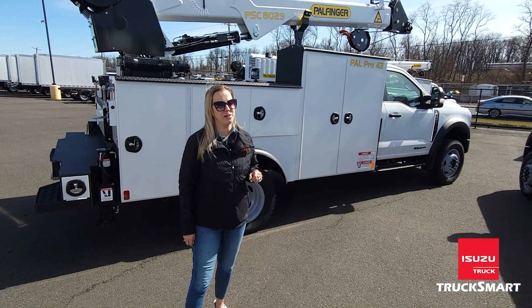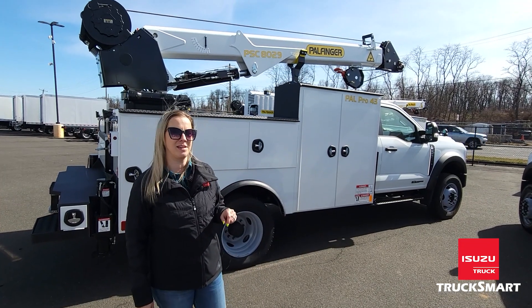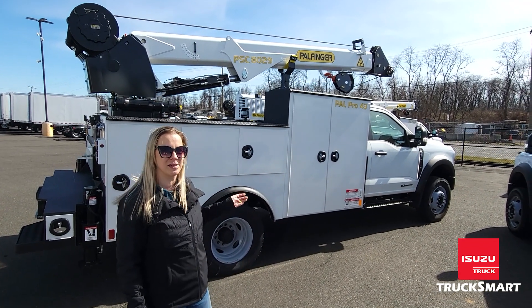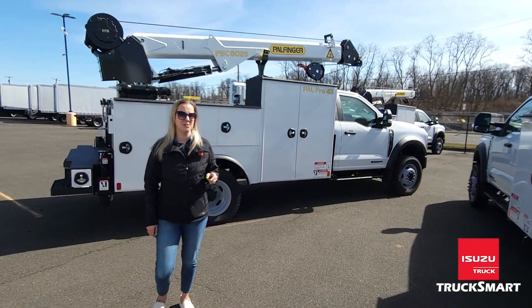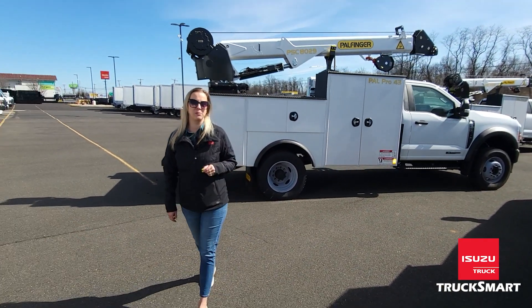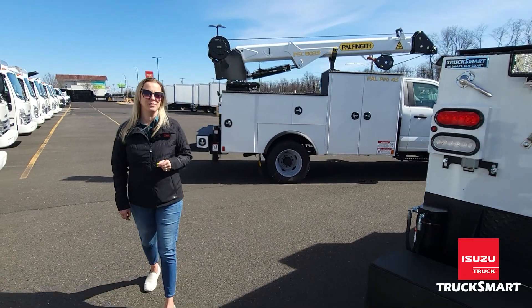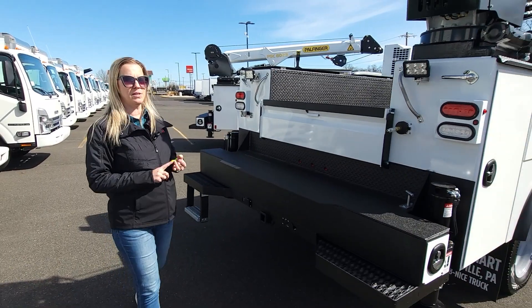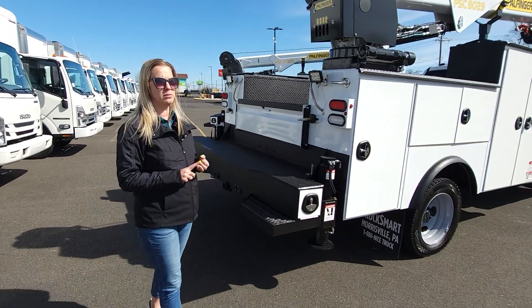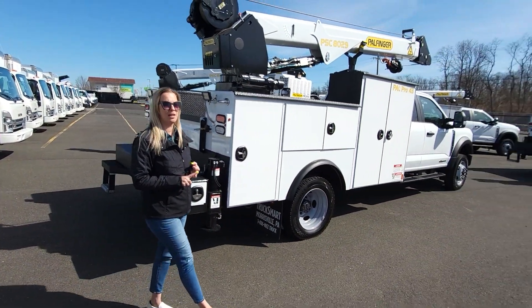We have more than just one of these — we have two or three extended cabs and also four single cabs. So if you need more than one, we have you covered. You can find these along with the many other varieties of trucks that we build here in our 25,000 square foot facility. We also have brand chassis and Ford chassis, so if you need a hook lift, a switch-and-go, or a dump, we've got you taken care of.